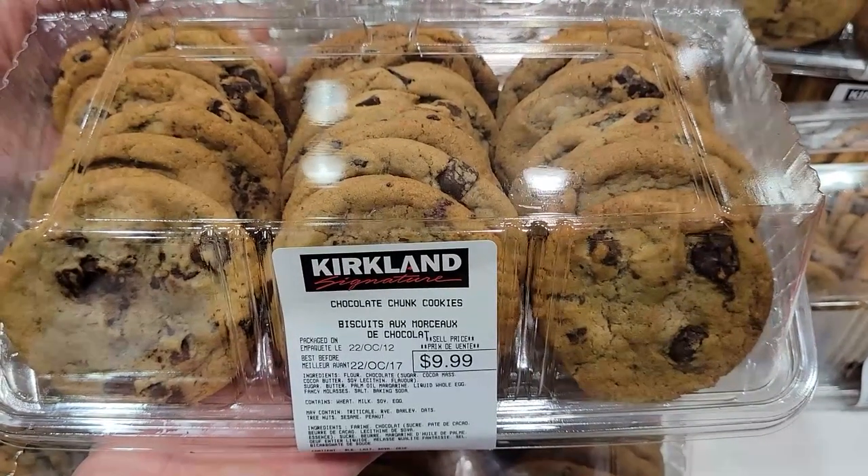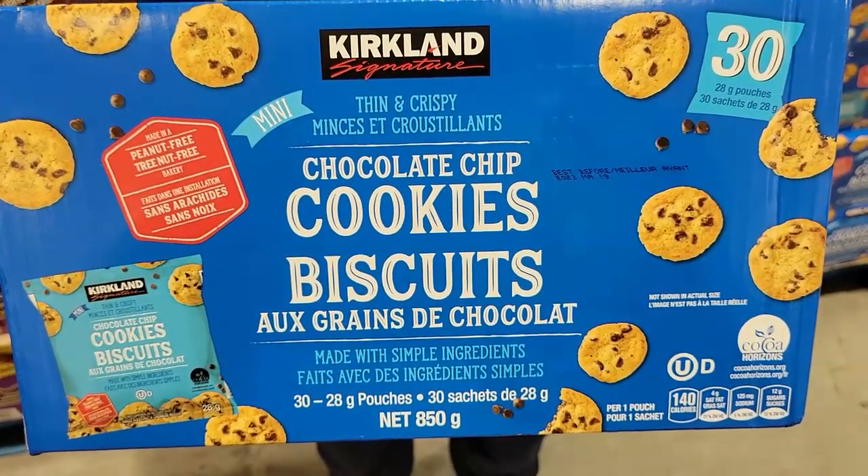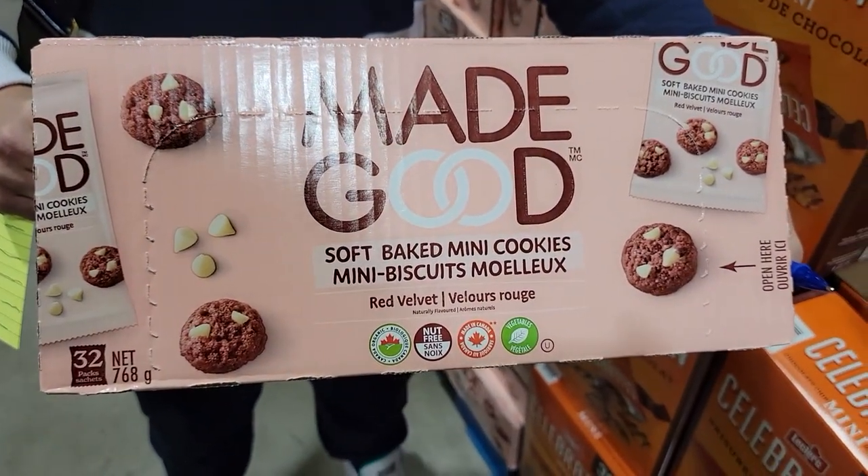Number three: cookies. I love the Kirkland cookies, however the Kirkland chocolate chunk cookies from the bakery are 210 to 220 calories each. Instead, there's a package of the Kirkland thin and crispy chocolate chip mini cookies — one package is 140 calories, so you still satisfy your chocolate chip cookie craving with way less calories.